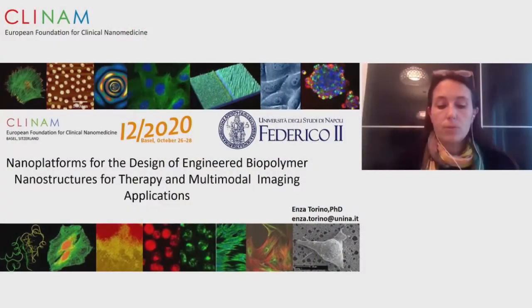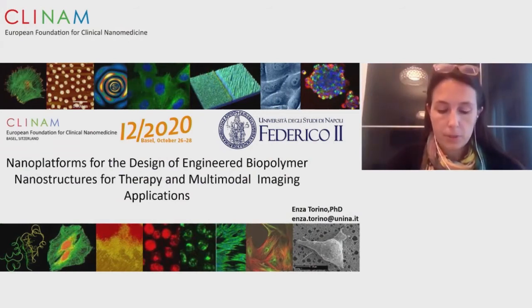The next speaker is Anne Sartorino, who graduated in chemical engineering from the University of Salerno and was also a guest scientist in Erlangen at the SAOT. Her talk concerns nanoplatforms for design of engineered biopolymer nanostructures for therapy and multimodal imaging applications. Thank you for having me. I will talk about nanoplatforms for the design of engineering biopolymer nanostructures.